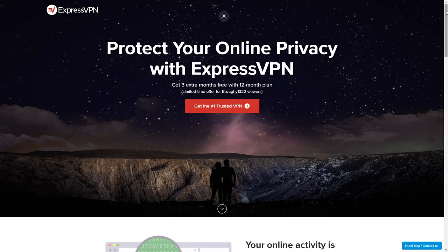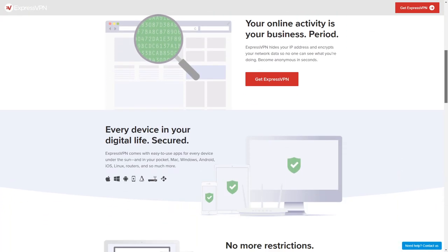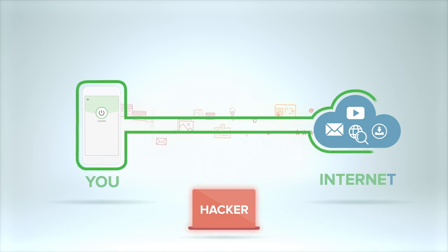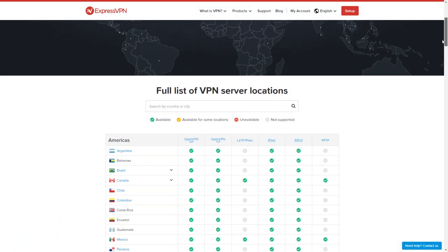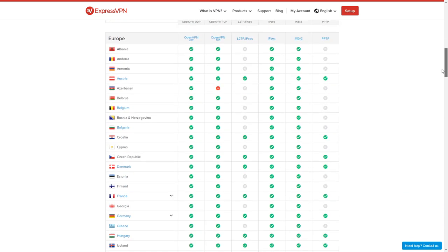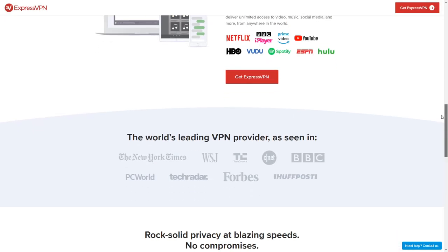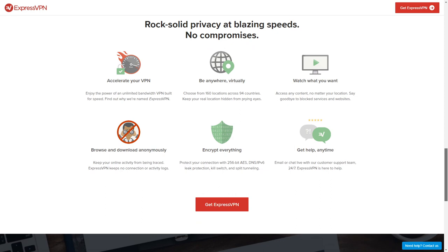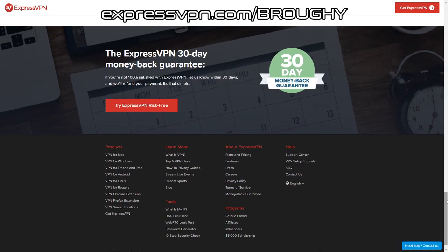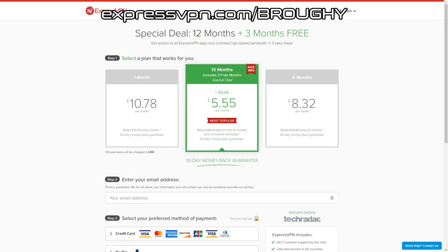I'd also like to thank ExpressVPN for sponsoring today's video. ExpressVPN basically serves as a bridge between your device and the internet. You can also use it to pretend you're in another country to get around location restrictions for video streaming services, with your money refunded if you're not happy within 30 days, and a service that just works with no tricky setup — it's definitely worth checking out. Use the link in the description to head to expressvpn.com/broughy and get 3 months free on a 12 month plan.